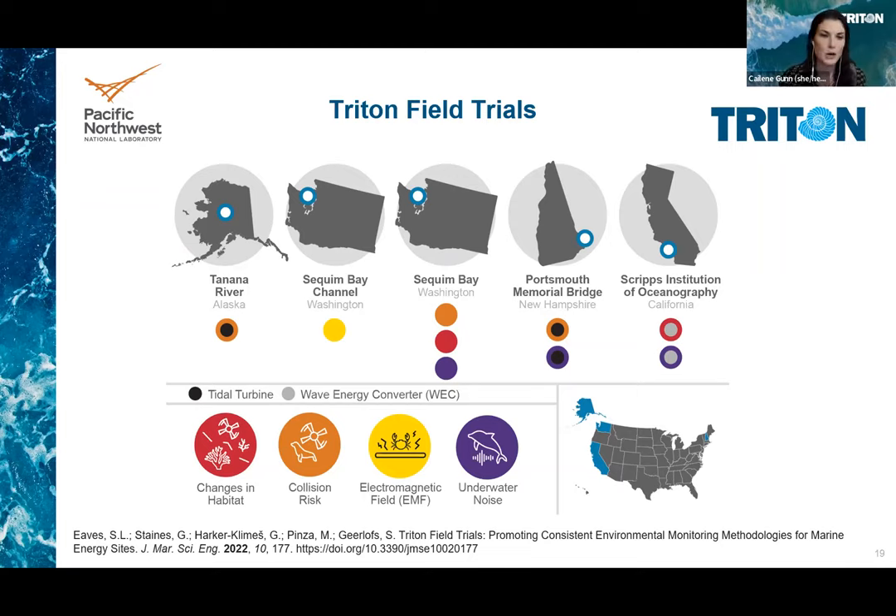The results and recommendations from all of these field trials were published in the special issue. More about this work can be found in previous Triton Talks webinars hosted by the research leads for each stressor, and the link to that playlist is in the chat. The paper we're discussing today provides high-level summaries of each of these field trials, and we encourage you to read the special issue introductory paper titled 'Triton Field Trials: Promoting Consistent Environmental Monitoring Methodologies for Marine Energy Sites' by Eves et al.